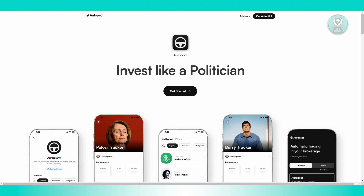Autopilot trades are based on public disclosures, which can lead to delays. During these delays, stock values might change, potentially impacting the performance and returns of your investments. The app's subscription model can also be expensive, particularly for smaller investments.